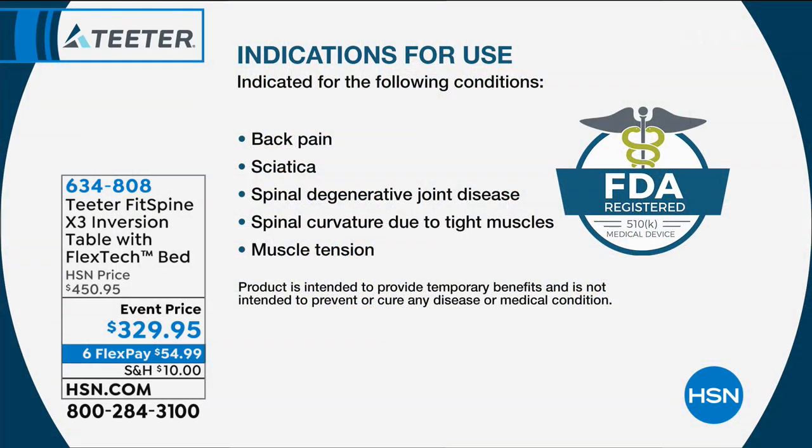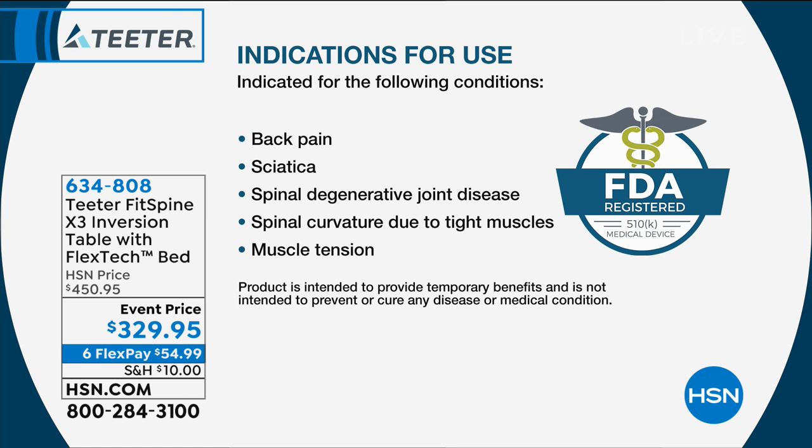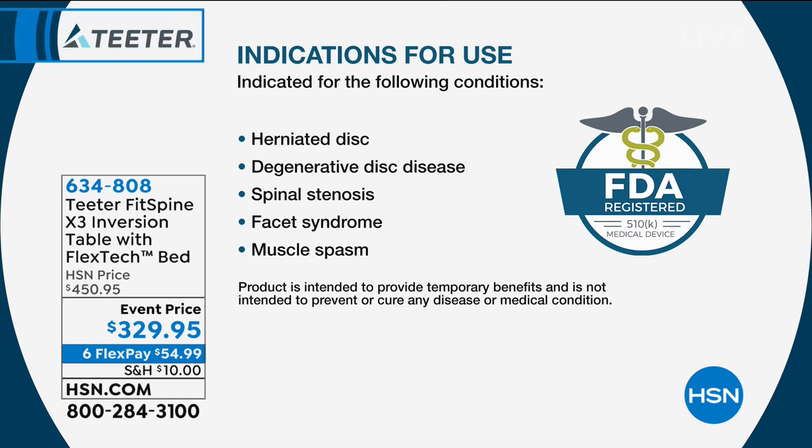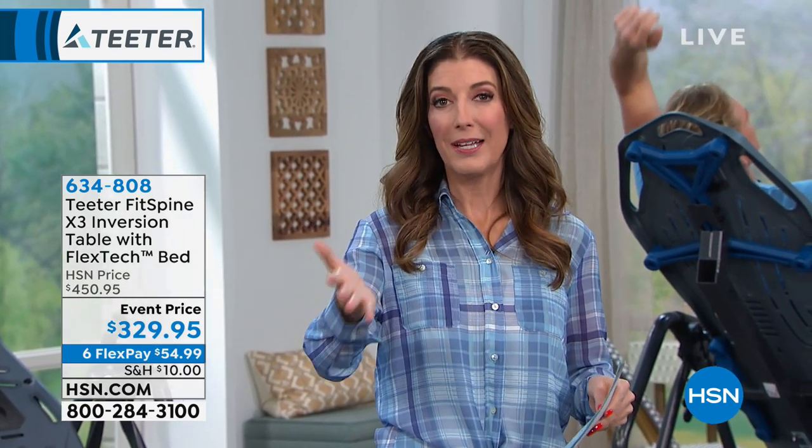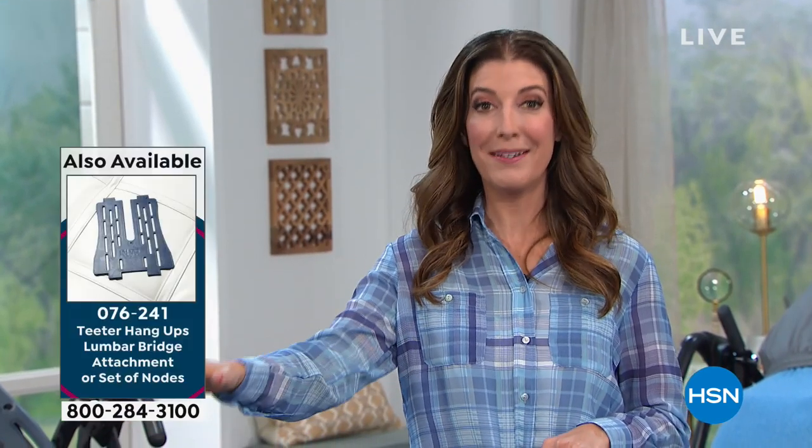This is an FDA-cleared medical device indicated for these conditions: back pain, sciatica, spinal degeneration, joint disease, spinal curvature due to tight muscles, muscle tension, herniated disc, degenerative disc disease, spinal stenosis, facet syndrome, and muscle spasm. If you or anyone you love has been challenged with any one of those conditions, I know how crucial it is to find relief — and how detrimental it can be when you can't. This is the perfect time to try an inversion table. You don't have to go to a doctor's office, make an appointment, or pay $100 to $150 a visit. You can do this at home.